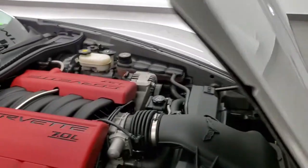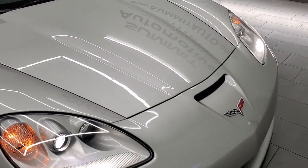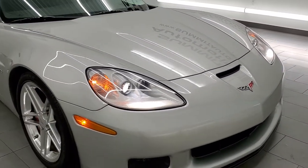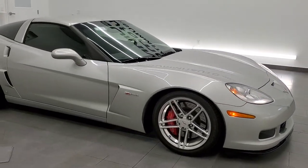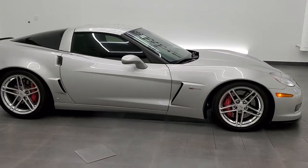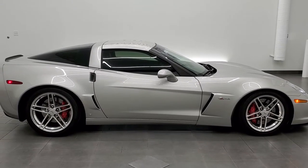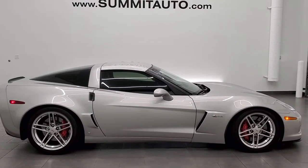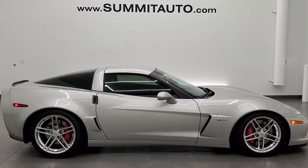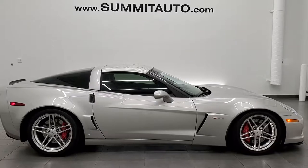This car is 100% ready to go. I would highly recommend this car from a quality and condition standpoint. To see more pictures of this car or one of our other 450 new and used cars — trucks, SUVs, minivans, Wranglers, sports cars, Camaros, Challengers, Chargers, Corvettes — you name it, go to www.summitauto.com. Full pictures and descriptions of every single vehicle from two locations, all at summitauto.com.